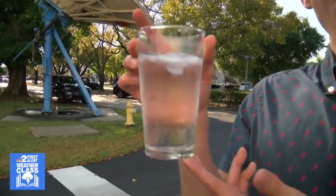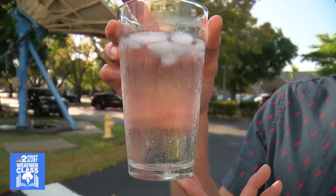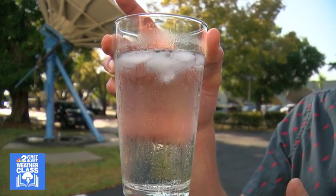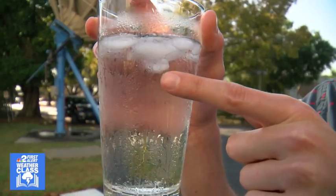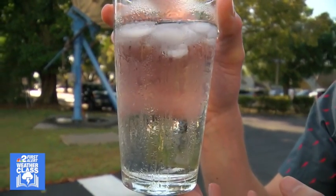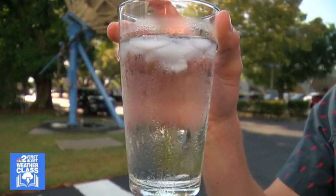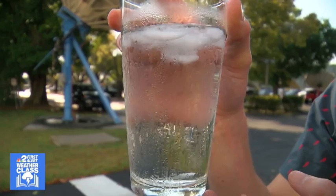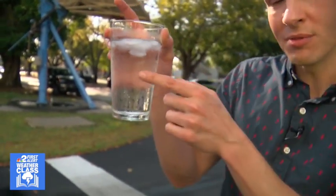Here's a perfect example using a nice cold glass of refreshing water that you might drink on a nice sunny hot day. We actually have condensation taking place right now. Can you see it? See how the water is building up on the outside of the glass? Now that's not water coming in from the inside. What's happening is the cold water inside the glass is cooling the air on the outside, and the water vapor turns into liquid water — and that is condensation taking place.